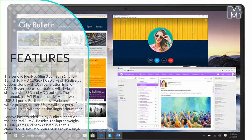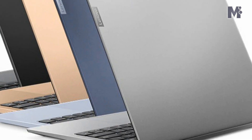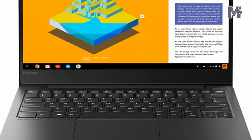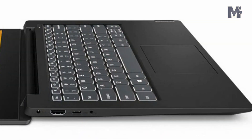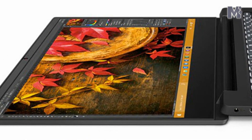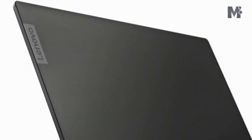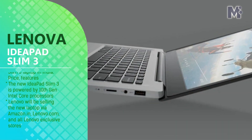The company said in a statement: with the IdeaPad Slim 3, we can now ensure that our customers can make the most of remote working, learning, and entertainment as they adapt to a quickly changing environment. The device offers unmatched speed, intuitive design, and excellent security, making it the right choice for today's customers in India, said Rahul Agarwal, CEO and Managing Director, Lenovo India.